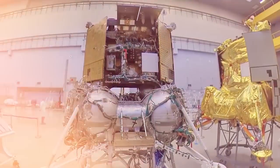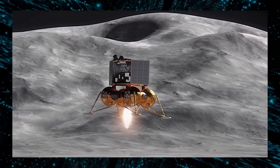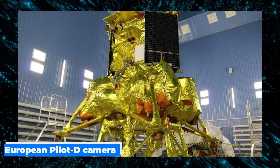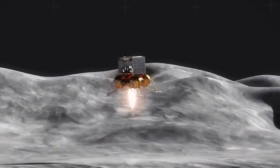It's worth noting that Lunar 25 faced challenges in its development due to geopolitical circumstances. Originally, the European Space Agency was set to collaborate on the mission by providing the European Pilot D camera, designed specifically for precise lunar landings.